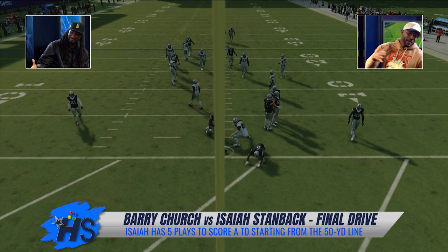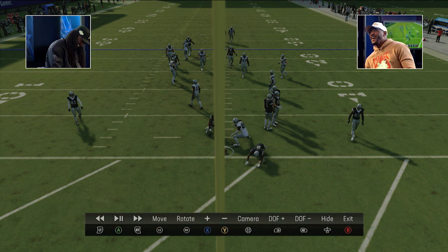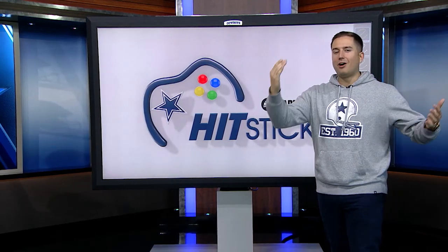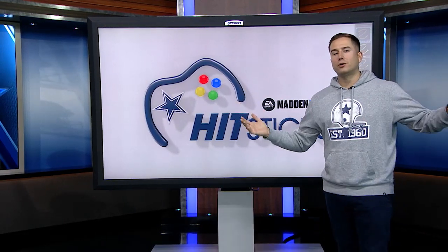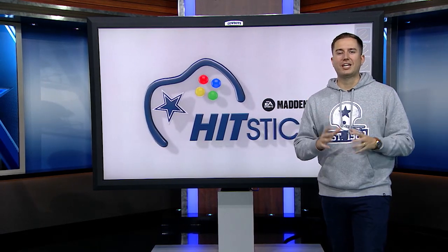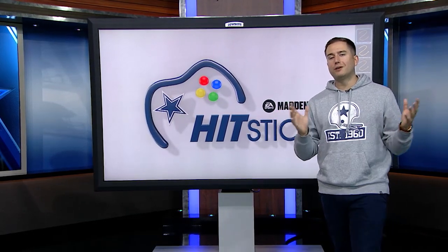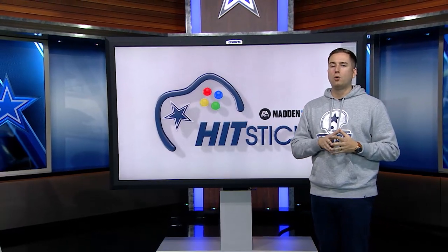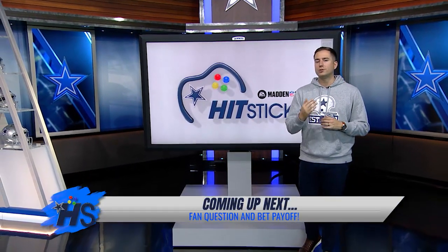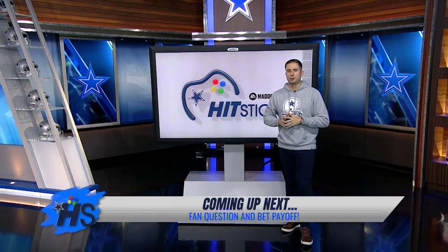Barry Church wins — that puts him at 107 wins and six losses. Isaiah was one yard shy and had the right play call. If CeeDee Lamb had broken that tackle, we'd be going to a two-point conversion. But DCBC got the job done. Coming up: a fan question and a Madden NFL 24 giveaway — does the Cowboys play-calling make you confident going into the post-bye-week regular season?